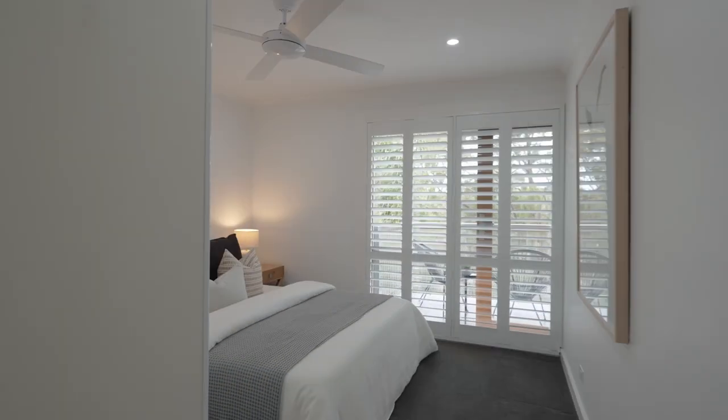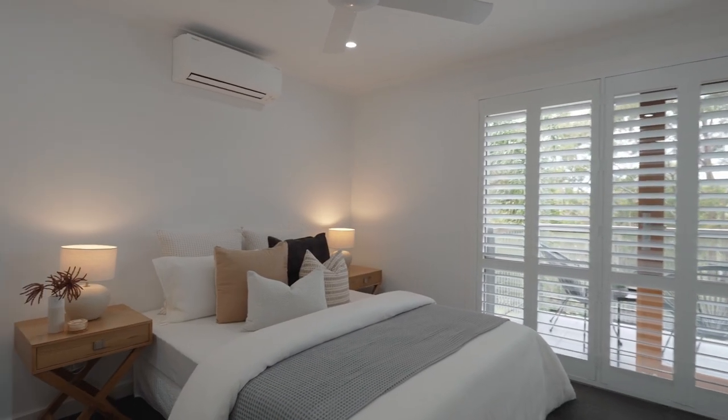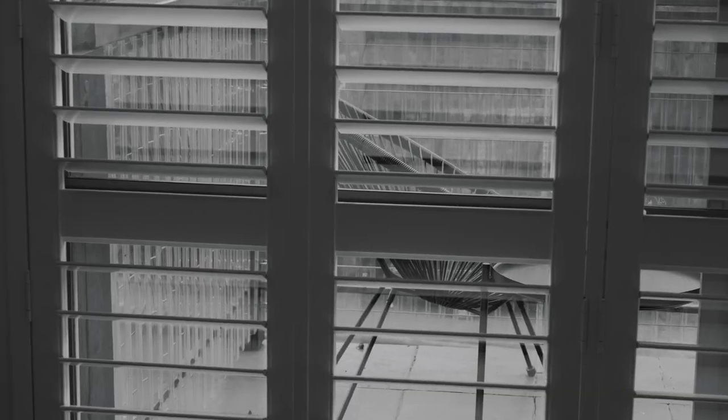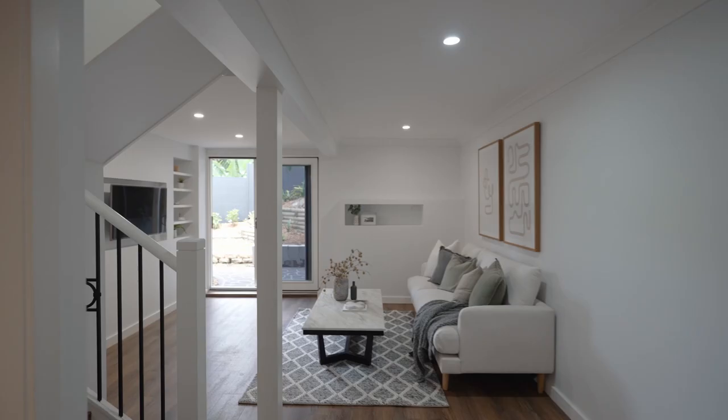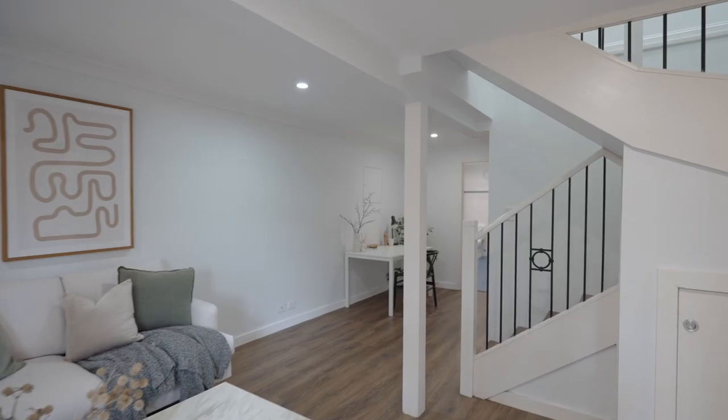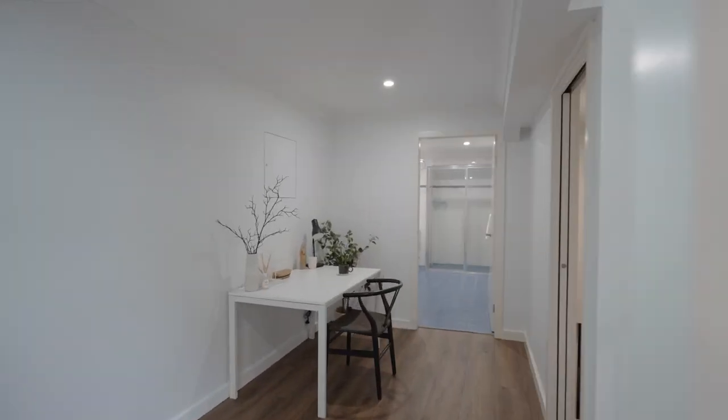The master bedroom offers a tranquil retreat for parents with a stylish ensuite and district views. If you work from home it has a dedicated home office, or it would make a great games room for the kids.